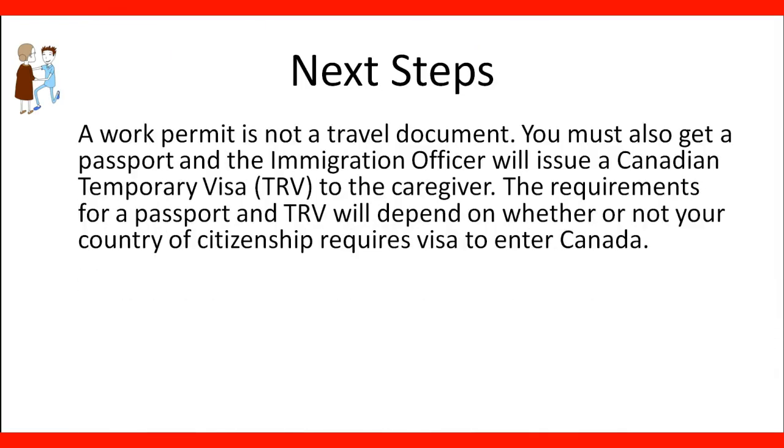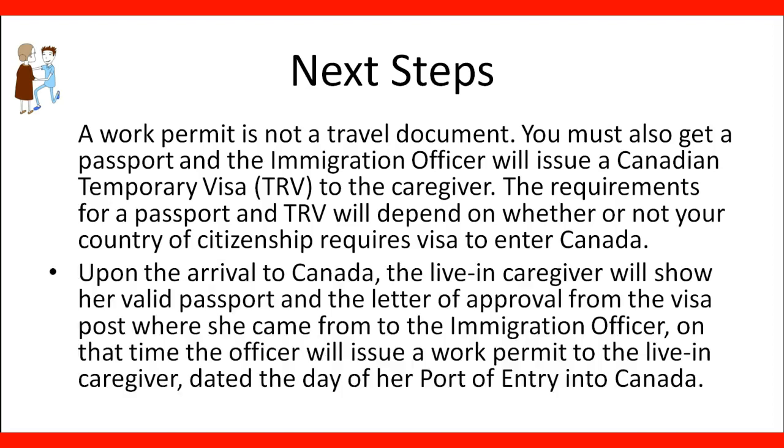A work permit is not a travel document. You must also obtain a passport, and the immigration officer will issue a Canadian Temporary Resident Visa (TRV). The requirements for the passport and TRV will depend on whether your country of citizenship requires a visa to enter Canada. Upon arrival in Canada, the living caregiver will show her valid passport and the letter of approval from the visa post to the immigration officer, who will then issue a work permit at the port of entry.